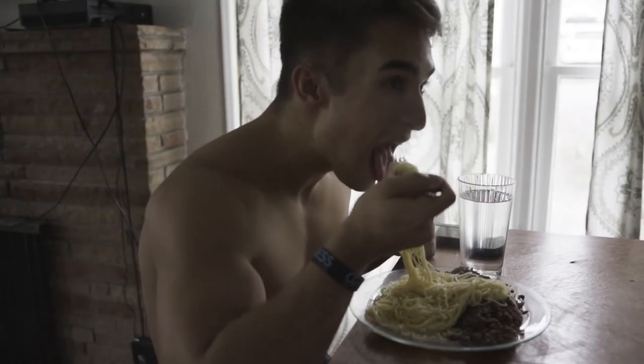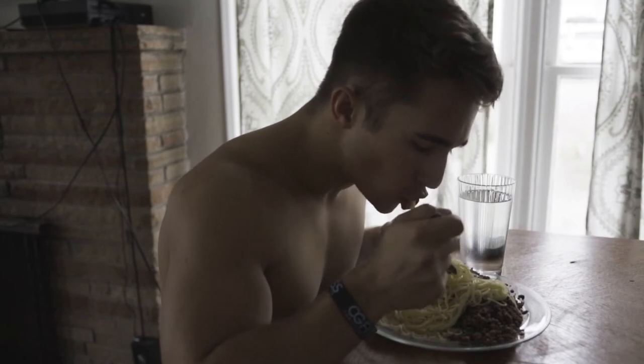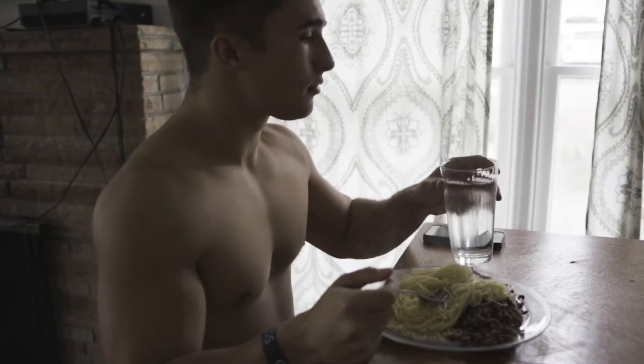People often ask whether they should be lean or dirty bulking. There's a big debate about which is better, and I don't think there's a black-or-white answer. It really depends on the individual. You have to look at the person's metabolism — if it's really high and they need a lot of calories to gain weight, then maybe dirty bulking is the answer, but I still don't think that's the end-all-be-all.